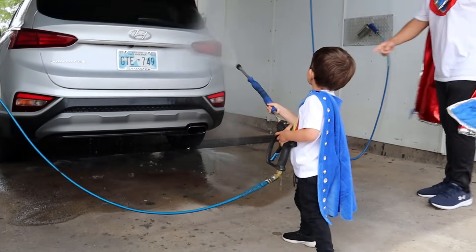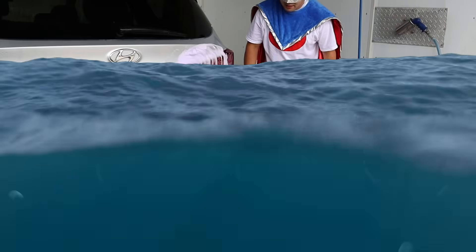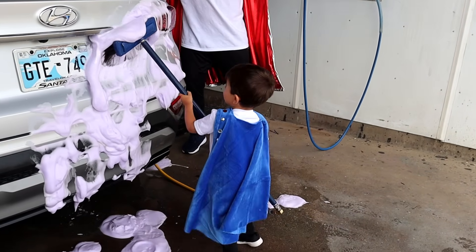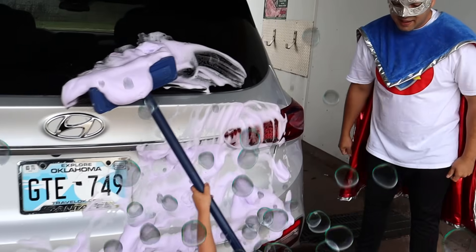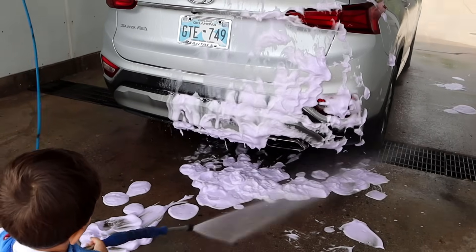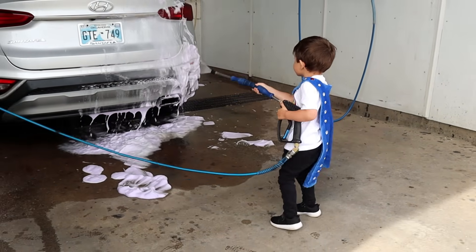First, we need to rinse down the SUV before applying the soap. Next, Superkid is using the foam brush. Isn't that cool? The soap is purple! Keep on scrubbing! Foam brushes are great for washing the whole vehicle. Great job, Superkid! After you applied soap to the whole vehicle, it's time to wash it down with the pressure washer!